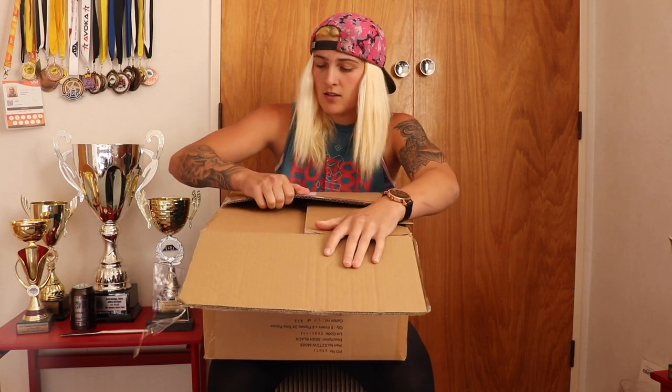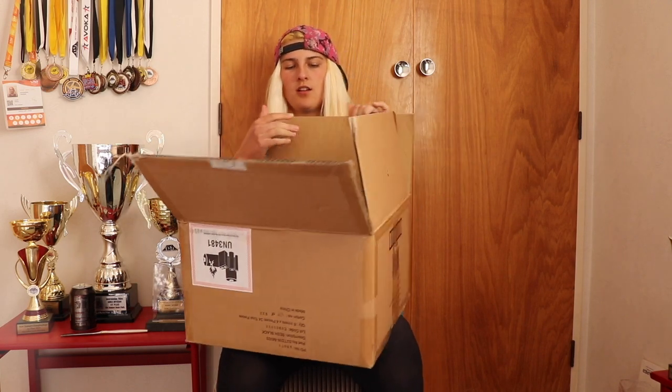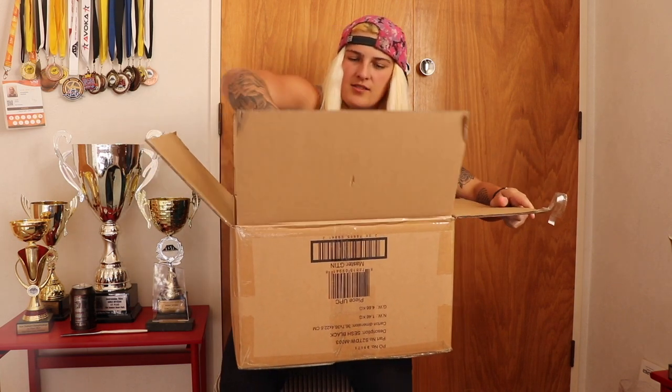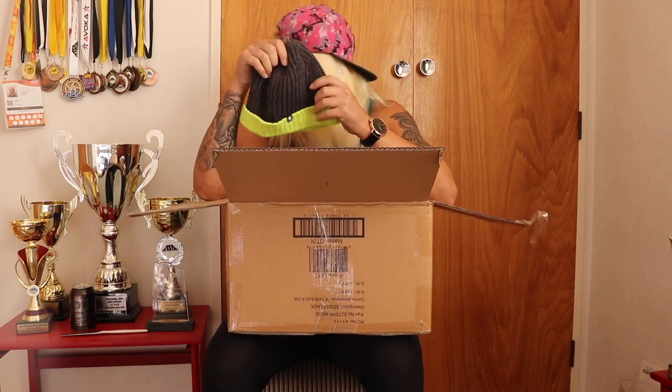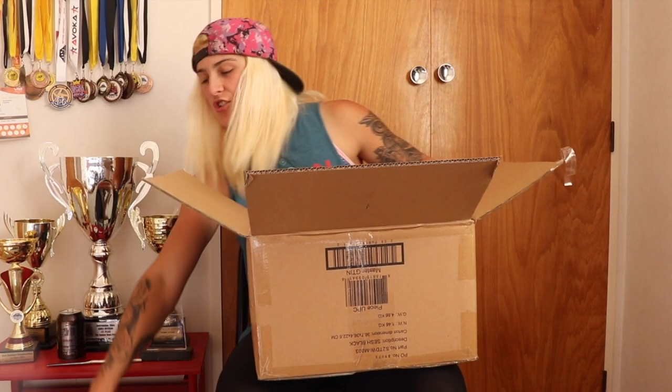Wow, he wasn't lying when he said he's sending a package — that's insane! Look at this, we got a sick Skullcandy beanie, that's so good. What else we got? We got some Skullcandy hats — they're looking fresh.